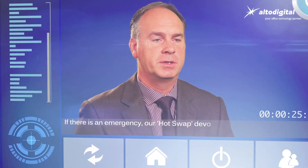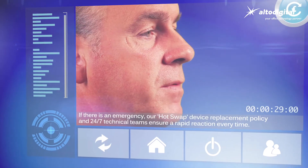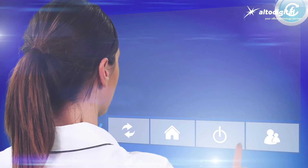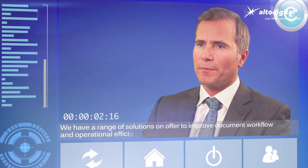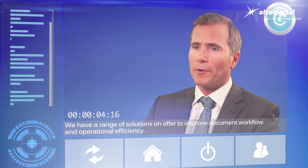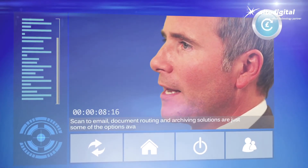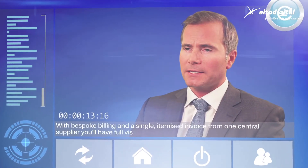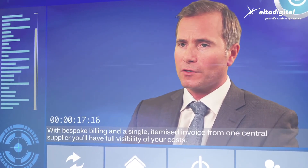If there is an emergency, our hot swap device replacement policy and 24/7 technical teams ensure a rapid reaction every time. We have a range of solutions on offer to improve document workflow and operational efficiency. Scan to email, document routing, and archiving solutions are just some of the options available. With bespoke billing and a single itemized invoice from one central supplier, you'll have full visibility of your costs.